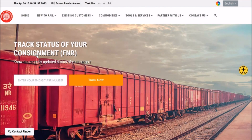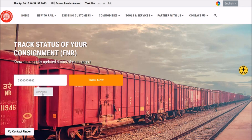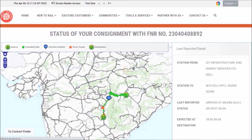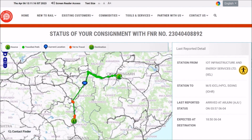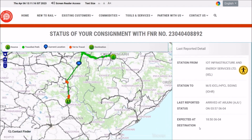Under Track and Trace, once you have placed your indent and the train has departed from its original source, you can track that particular cargo using your FNR number — the Freight Numeric Record number written on your railway receipt. Click Track Now and the entire journey of that cargo is displayed on the map — showing where it started, where it currently is, and the expected time of arrival at the destination. Likewise, you can check the status of any consignment using its FNR number.